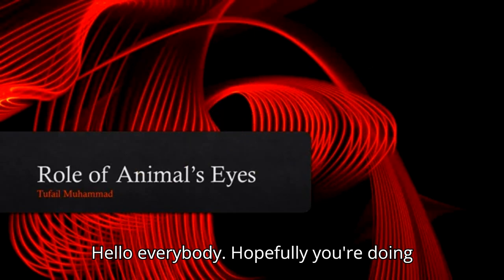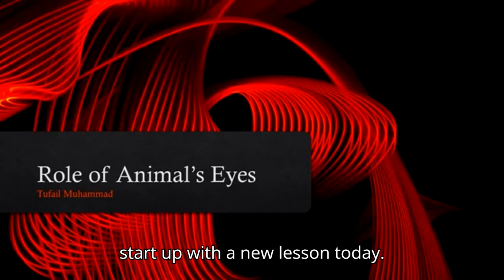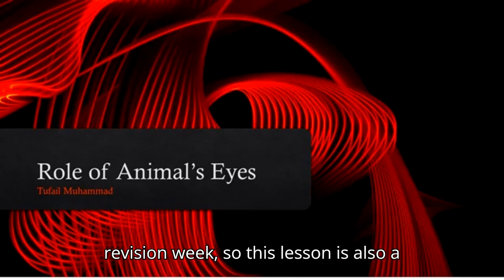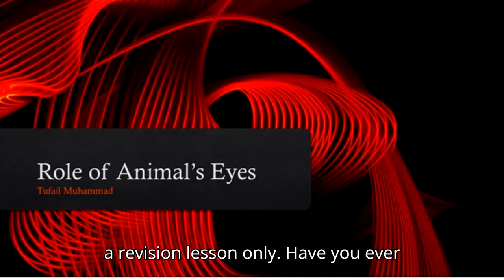Hello, everybody. Hopefully you are doing well and staying safe. We will start up with a new lesson today: Roll of Animals' Eyes. Keeping in mind that we are still in a revision week, so this lesson is also a part of that revision week, and this is a revision lesson only.